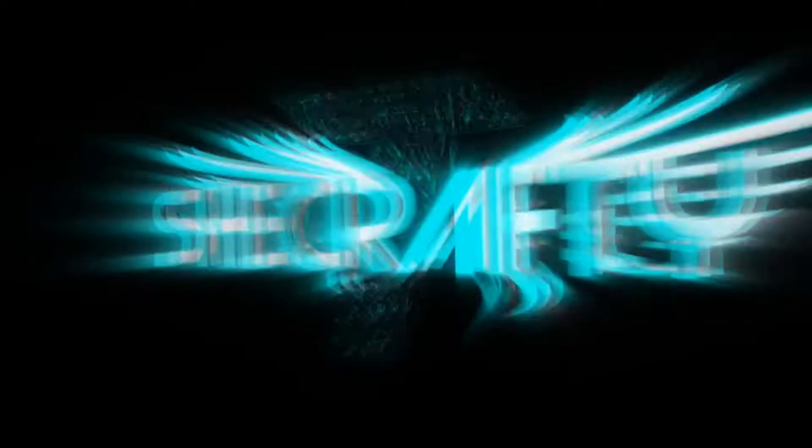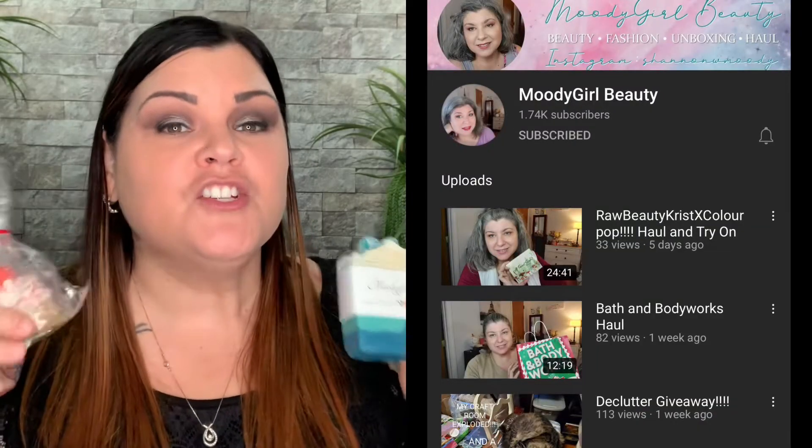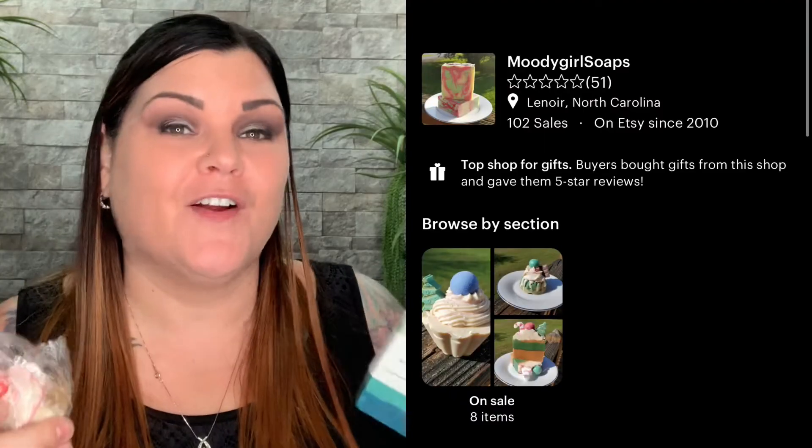Hi you guys, thank you so much for tuning into my channel. Today I have a few soaps to show you from Moody Girl Soaps. One of my friends and fellow influencer here on YouTube is Moody Girl Beauty — you guys might know her. She actually does make homemade soaps; I've received them before, I've showed you guys before, and they're amazing.